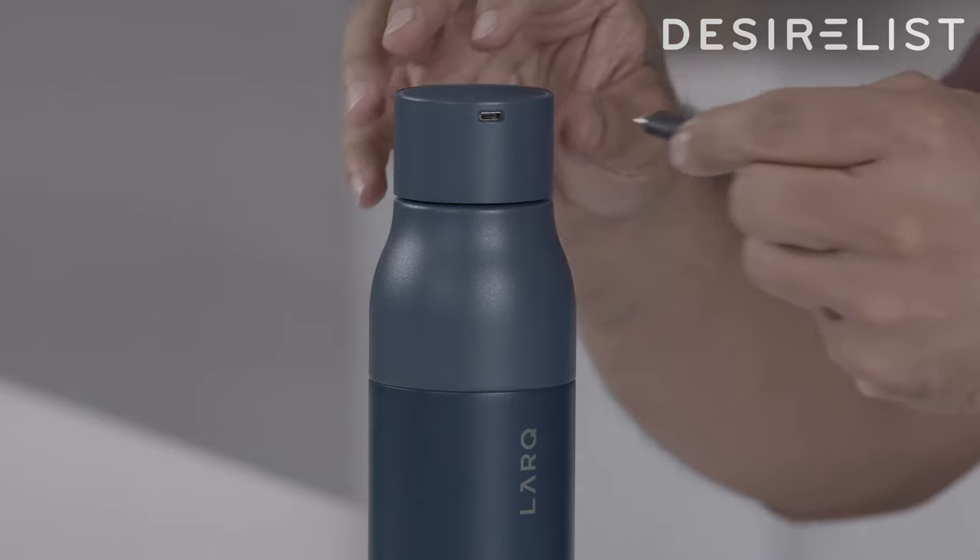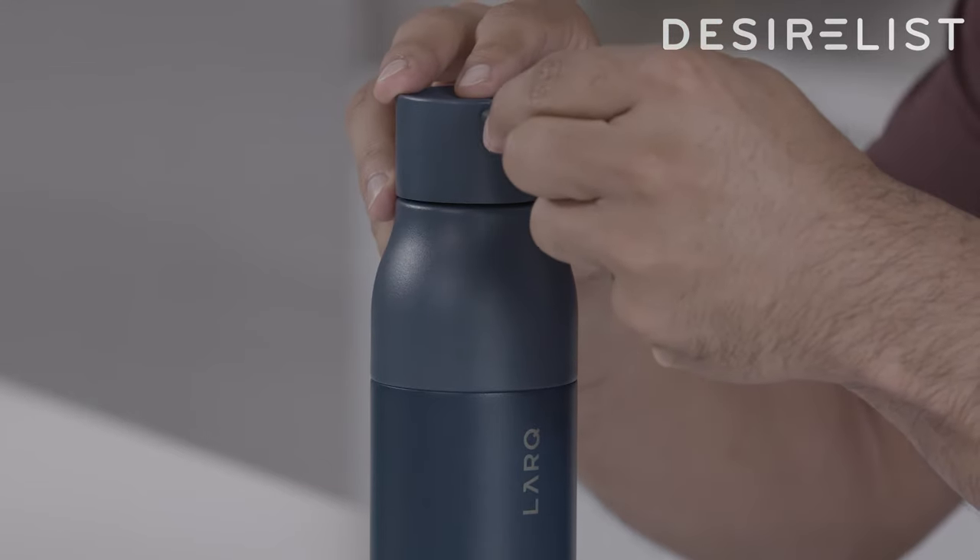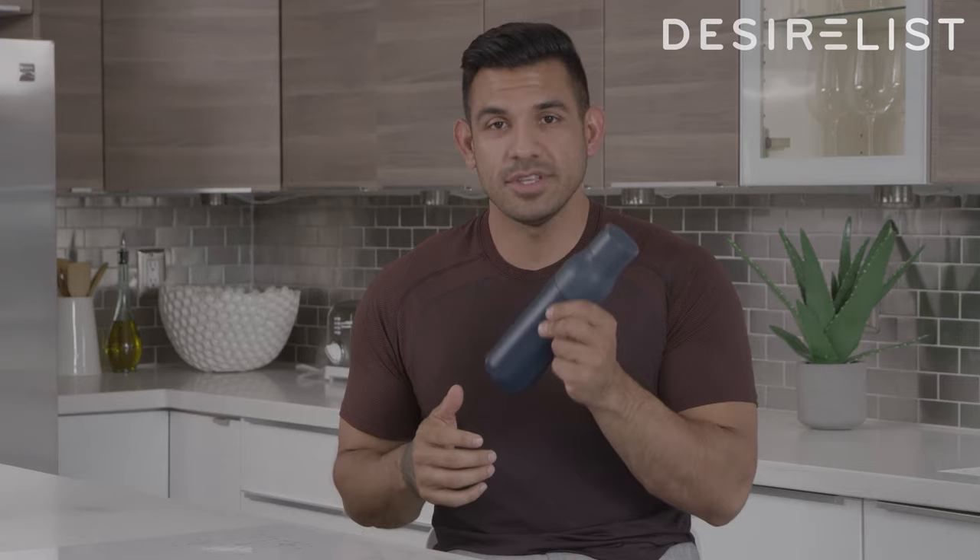The first thing you have to do is plug this top part of the bottle into the water. One full charge with this bottle will last you one month of use.